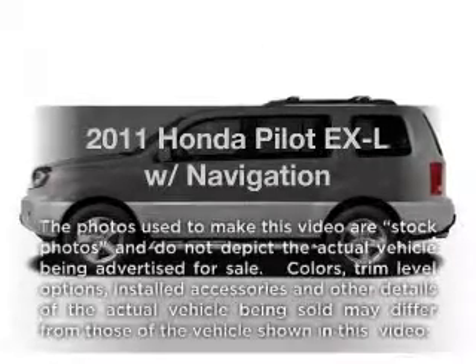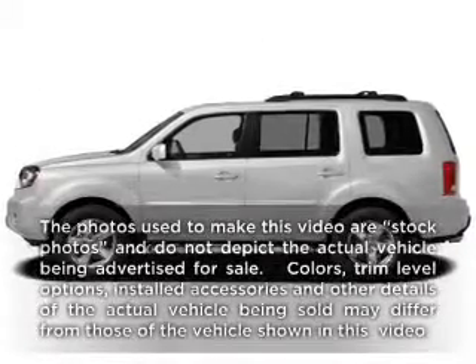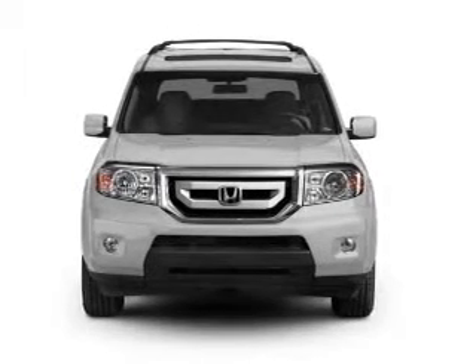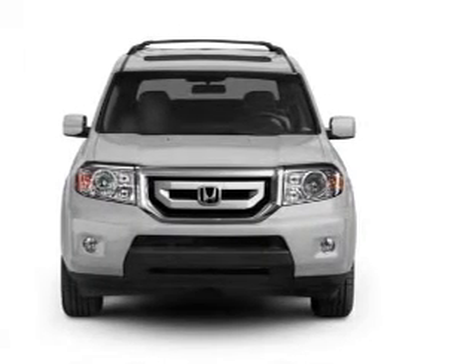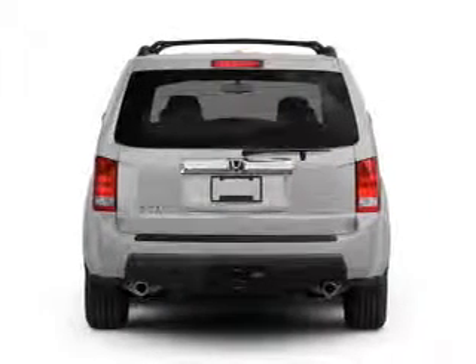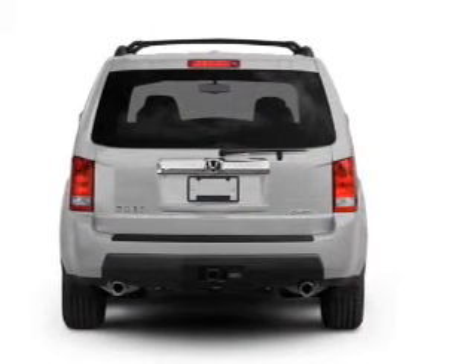Imagine yourself in this 2011 Honda Pilot. If you're looking for an automobile with great attributes, look no further. With a reliable six-cylinder engine connected to a smooth shifting five-speed automatic transmission, reach your destination effortlessly with GPS navigation.